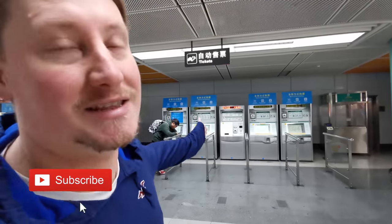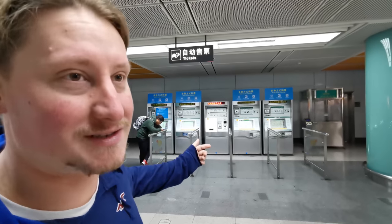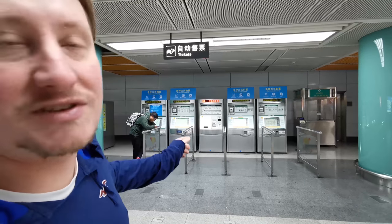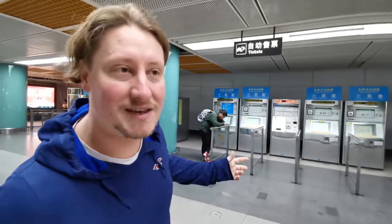So once you get into a metro station you'll see machines like these. This is how you can buy your metro tickets or tokens. You buy your metro tokens using either Alipay with the tour pass, or you can use normal cash, coins, or five yuan notes.